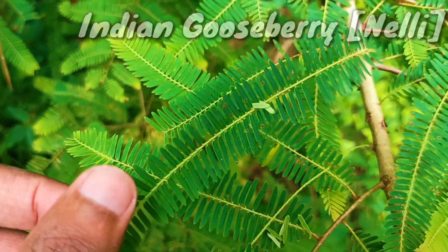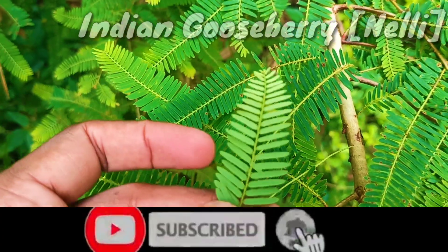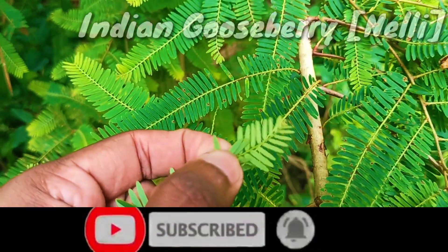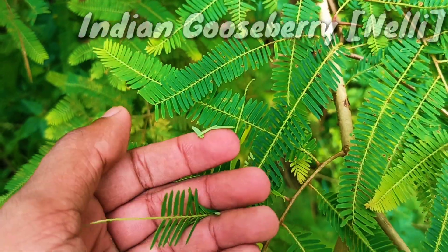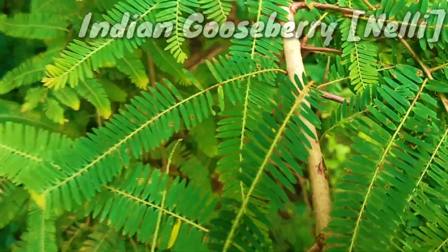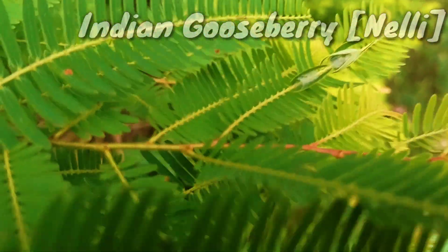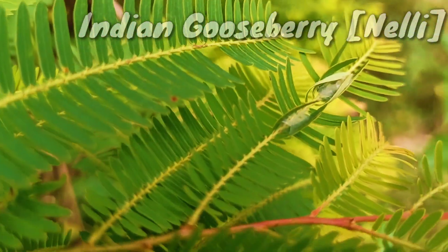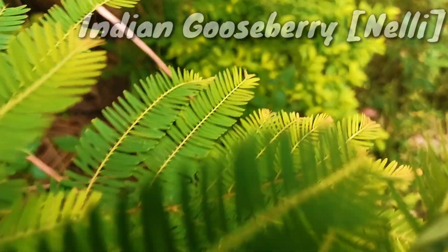Plant morphology and harvesting. The tree is small to medium in size, reaching 1 to 8 meters in height. The branchlets are not glabrous or finely pubescent, 10 to 20 centimeters long, usually deciduous. The leaves are simple, subsessile and closely set along branchlets, light green, resembling pinnate leaves.